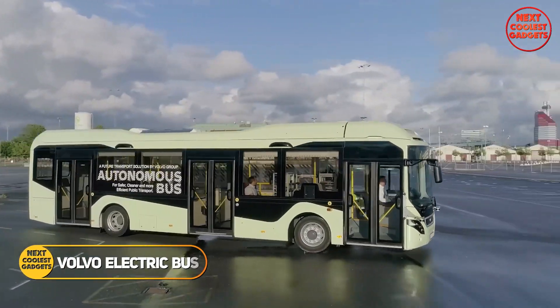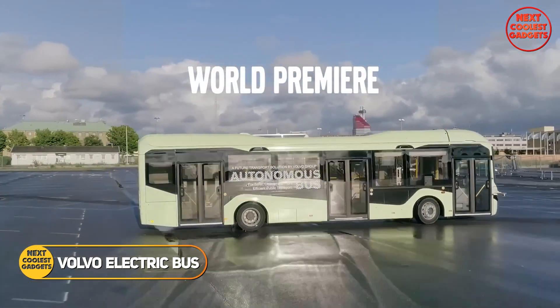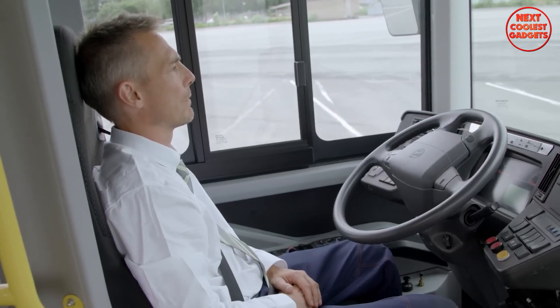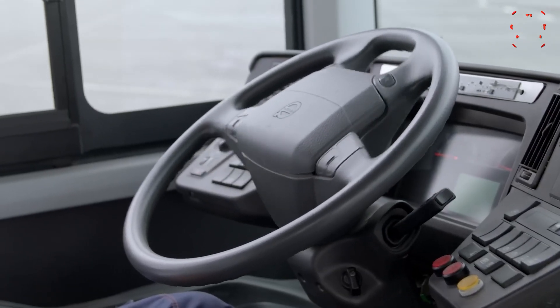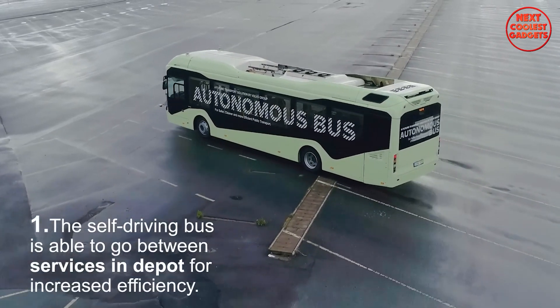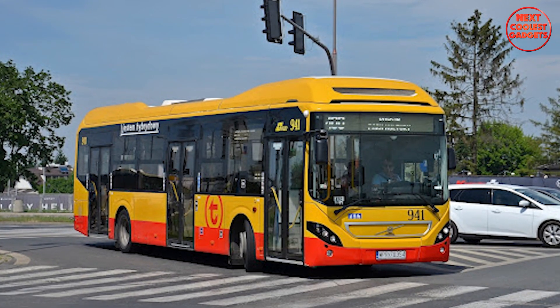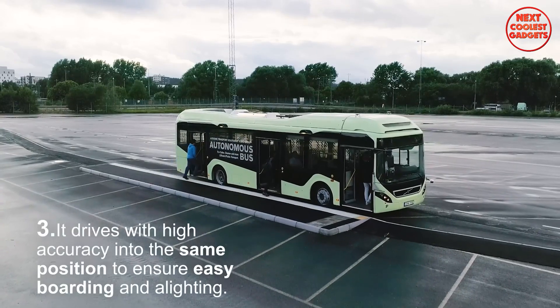The Volvo Electric Bus is a cutting-edge transportation solution that combines electric power, advanced technology, and a commitment to sustainability. As a self-driving electric bus, it offers a glimpse into the future of public transportation, providing a safer, cleaner, and more efficient mode of travel.